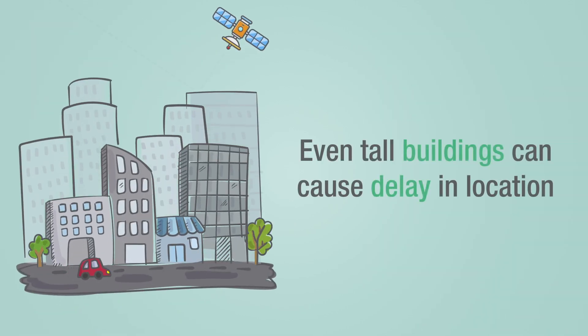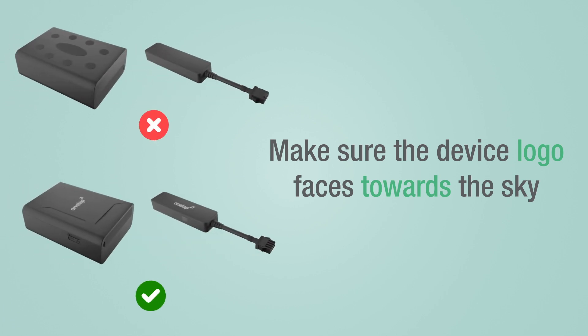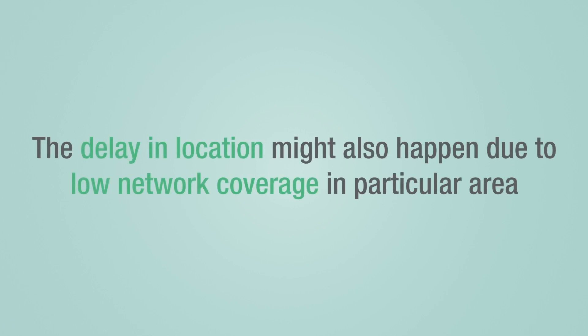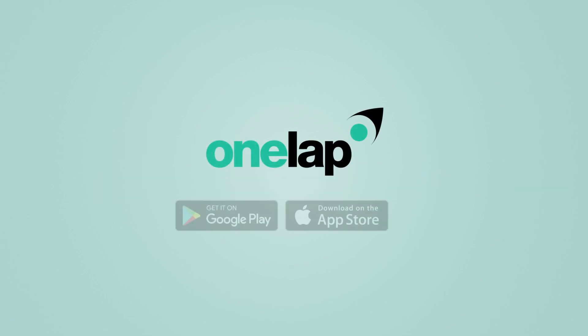Even tall buildings around the vehicle can also cause a delay in location. If you are still facing a delay, make sure the OneLap logo of the device faces towards the sky. The delay might also happen due to low network coverage in a particular area. If you are still facing an issue, kindly contact our customer support team — OneLap.